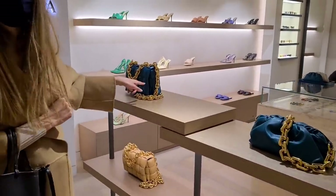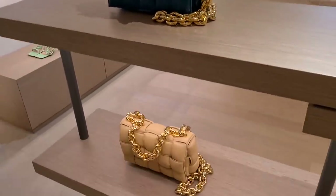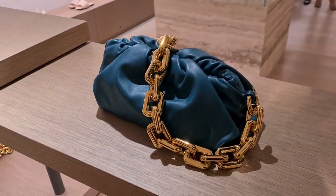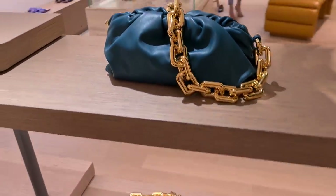Nobody wants this one anymore. I still definitely love my dumplings. I'm really, really happy that I have them in my collection. I like the color — the color is really nice. I think this is a new color; I think we haven't seen this before.